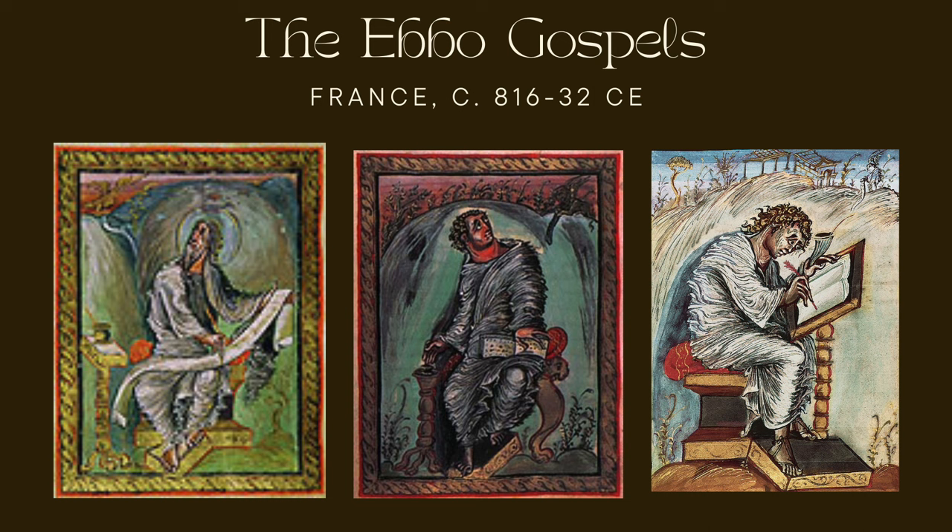The Ebo Gospels are believed to have been created at the palace school near Rheims, France. The manuscript is associated with the scribe and artist Godescalc, a member of the court's scriptorium. It consists of 248 parchment folios measuring approximately 25 by 19 centimeters, written in Latin, containing the four Gospels in a bold and distinctive Carolingian minuscule script. What makes the Ebo Gospels so remarkable is their distinctive and bold style: energetic, dynamic, and expressive illustrations, quite different from the calm and serene style of earlier Christian books.